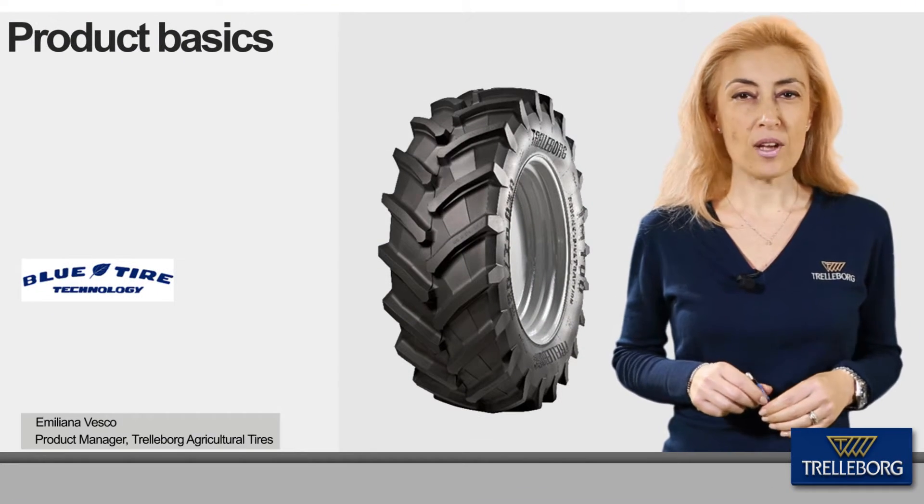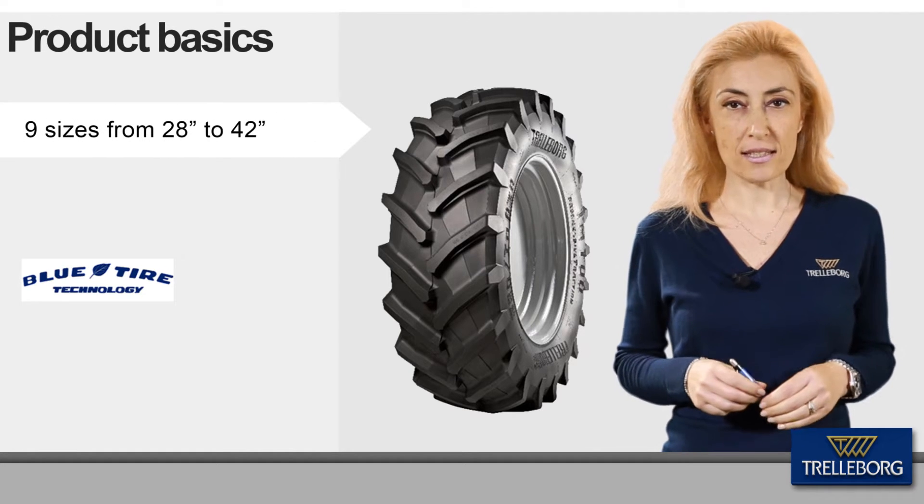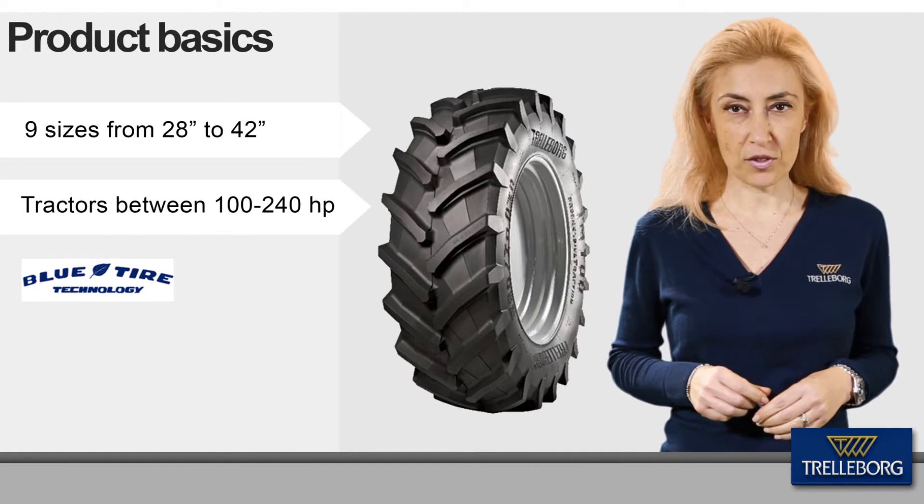In January, according to the Blue Tire technology, the TM700 Progressive Traction counts nine sizes and meets the renewed focus of tractor manufacturers on mid-range tractors.